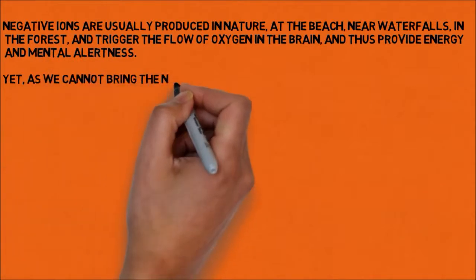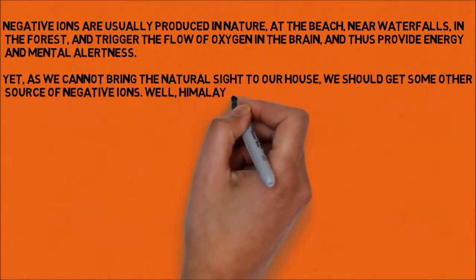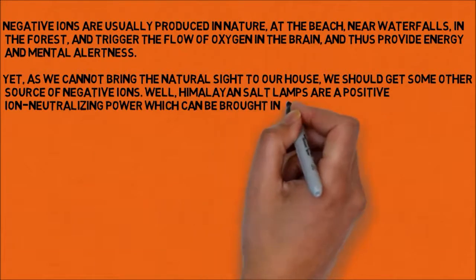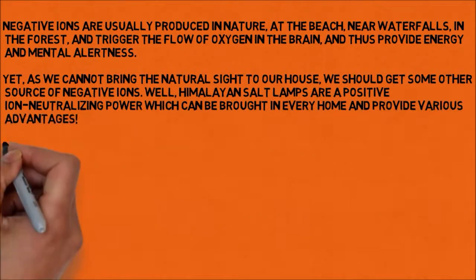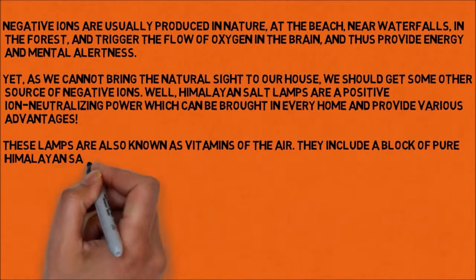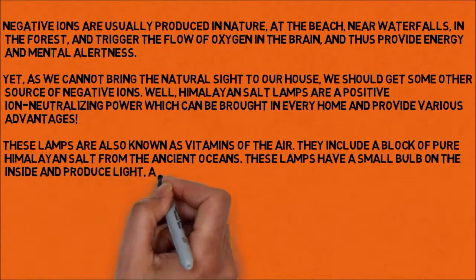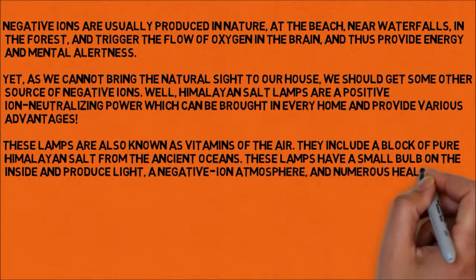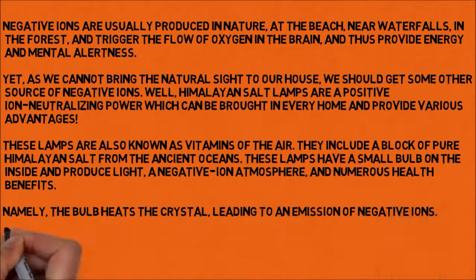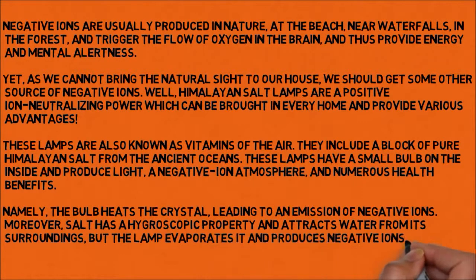Yet, as we cannot bring a natural site to our house, we should get some other source of negative ions. Himalayan salt lamps are a positive-ion-neutralizing power which can be brought into every home and provide various advantages. These lamps are also known as vitamins of the air. They include a block of pure Himalayan salt from the ancient oceans, have a small bulb on the inside, and produce light, a negative ion atmosphere, and numerous health benefits. The bulb heats the crystal, leading to an emission of negative ions. Salt has a hygroscopic property and attracts water from its surroundings, and the lamp evaporates it and produces negative ions.